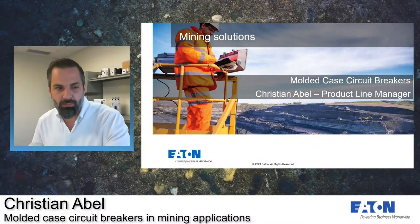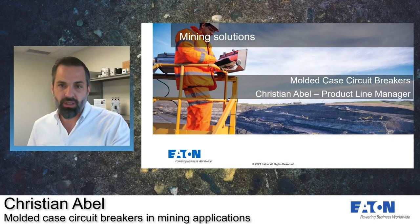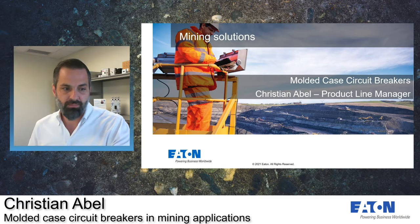Good afternoon. My name is Christian Abel, and I'm the product line manager of the Molded Case Circuit Breakers here at Eaton. I'm excited to have the opportunity to speak with you today and discuss our service center services and the risks of going to non-authorized partners when either buying a new breaker or going to repair an existing breaker.